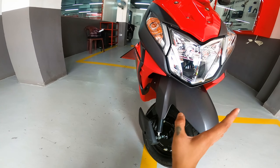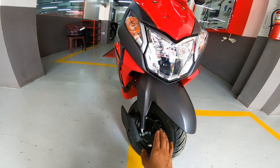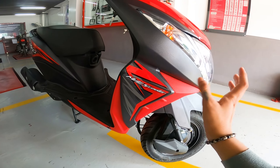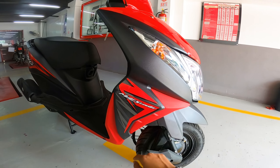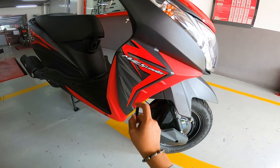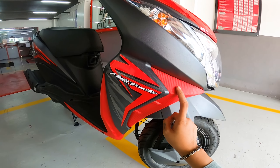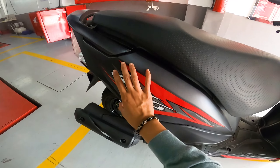Kumpara sa ibang mga scooter, kakaiba yung kanyang suspension. So itong suspension niya sa harapan guys is bottom link. And then pagdating naman dito sa kanyang rims, siya ay mayroong steel rims at 10 inches wide tires. Yung sukat nga pala ng gulong niya dito sa harapan guys is 90 by 100 by 10. Napaka-astig, ganda ng pagkaka-motor nung kanyang front wheel. So ito yung sinasabi ko kaninang steel, tapos dito may cover din yung kanyang suspension — plastic yan sa magkabilang side. So first time natin maka-encounter ng ganitong gulong sa scooter.